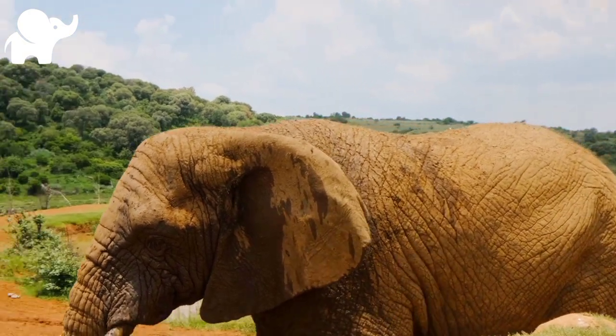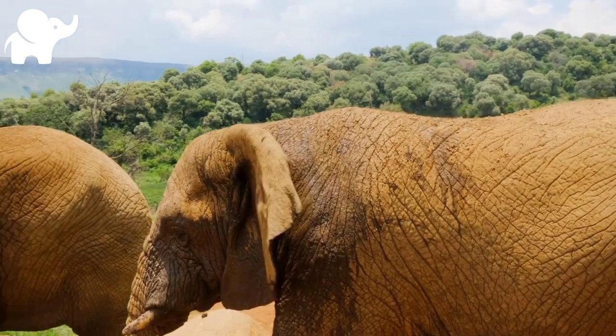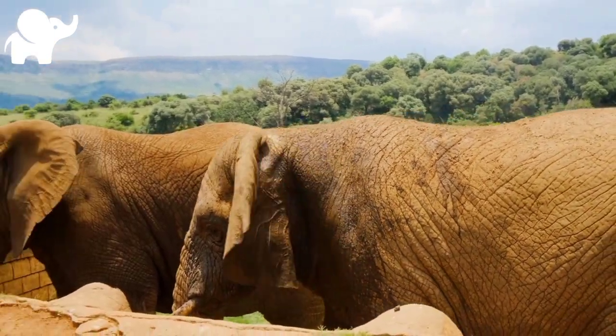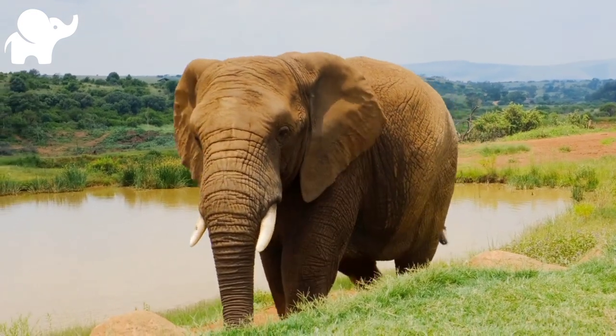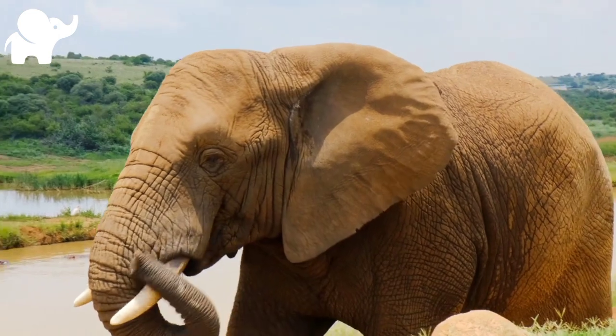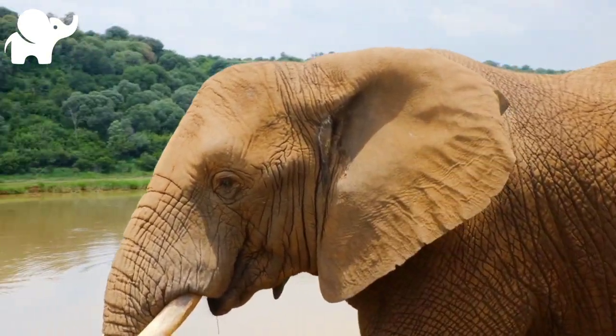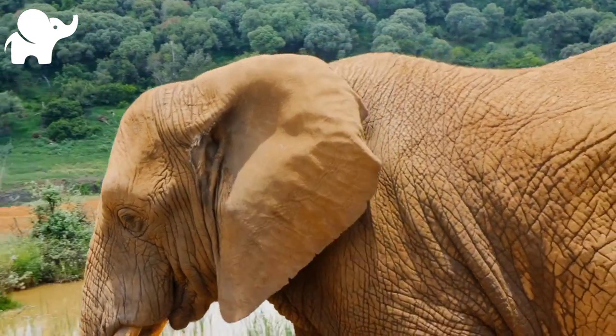Elephants are scattered throughout Sub-Saharan Africa, South Asia, and Southeast Asia and are found in different habitats, including savannas, forests, deserts, and marshes. They are herbivorous, and they stay near water when it is accessible. They are considered to be keystone species due to their impact on their environments.